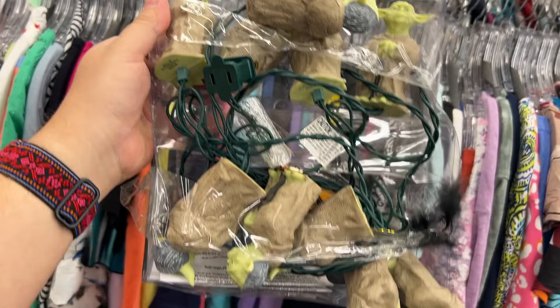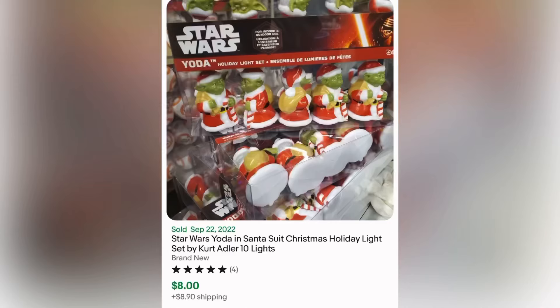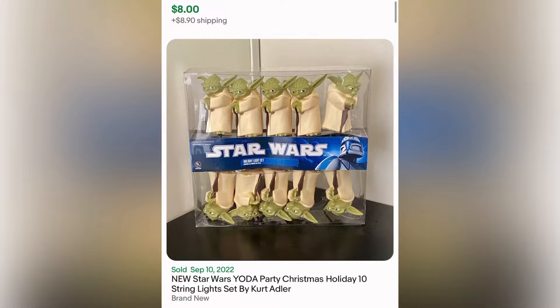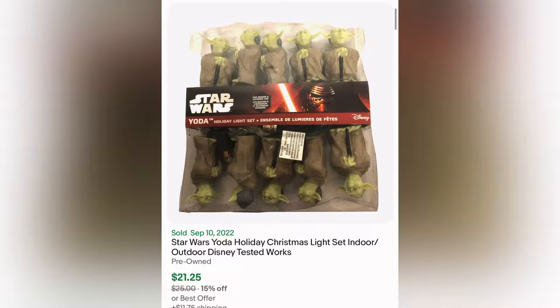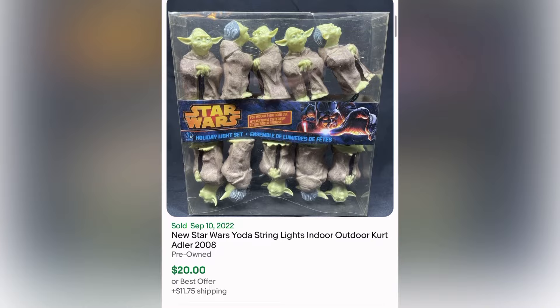Now I thought long and hard about these Yoda lights. They were $4 and they were put in the box horribly. I love Yoda and the solds are okay, but I decided not to get it. These ones went for $22.99, but they're different. These ones were the same but they just look way nicer for $21. And this one sold for $20. I'm kind of glad I passed.